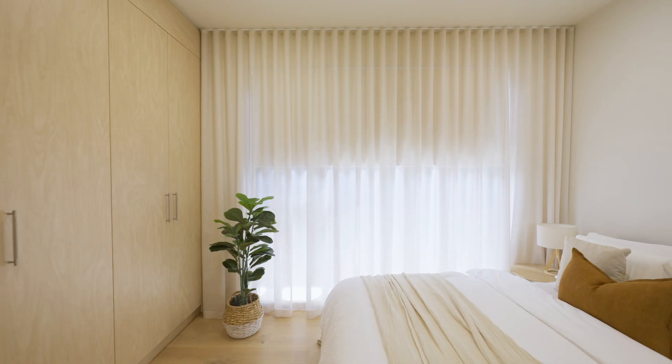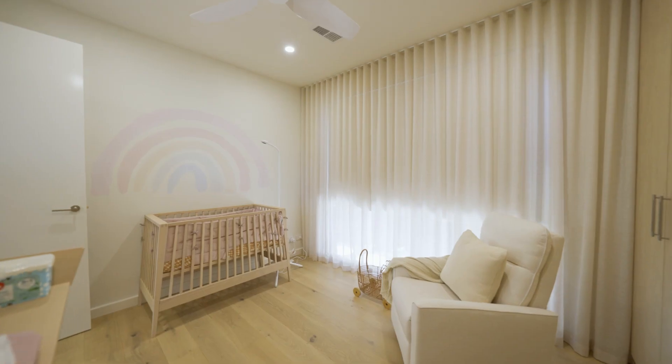We started our process with DIY Blinds by firstly sending them our floor plan and then beginning a discussion about needs in each room. We have a small child, so blackout roller blinds were super important to us, and it was a great process.